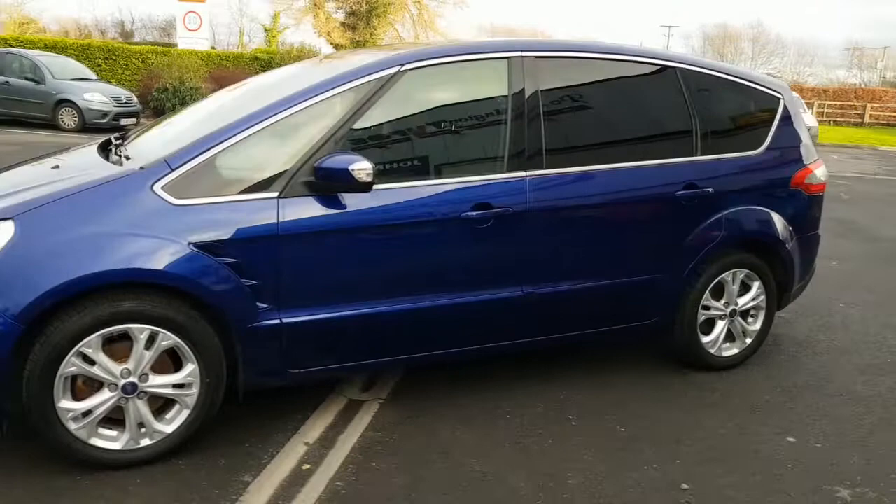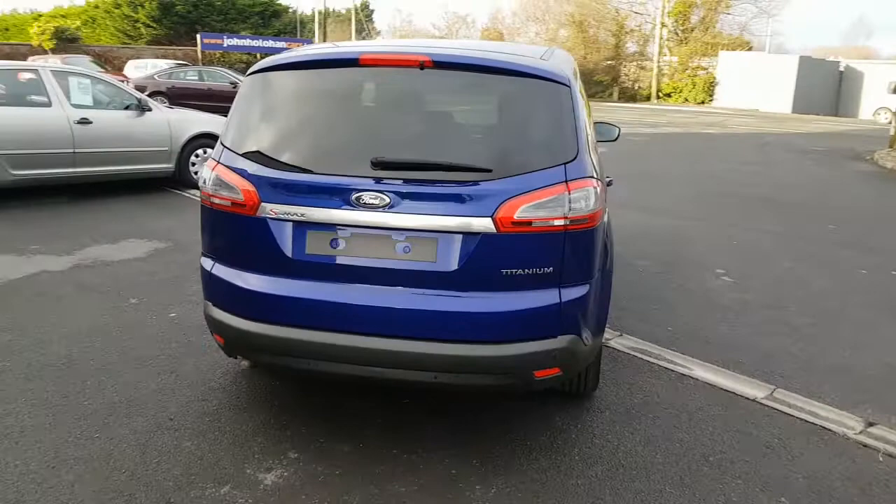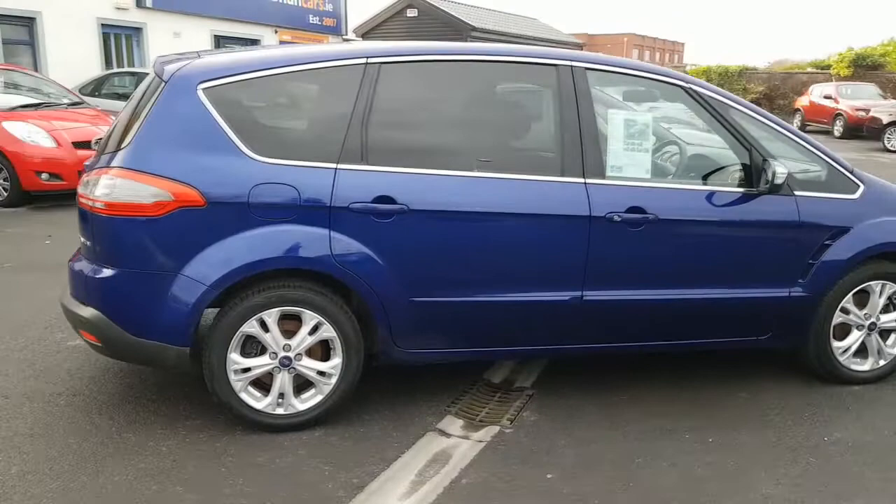It's a UK car originally — we do a good few UK cars here every year. It comes with full Ford service history and a complete Cartel history cert. It'll be sold with a new two-year NCT on Irish registration plates with your county's lettering, and warranty.